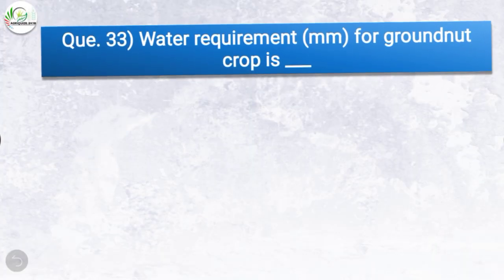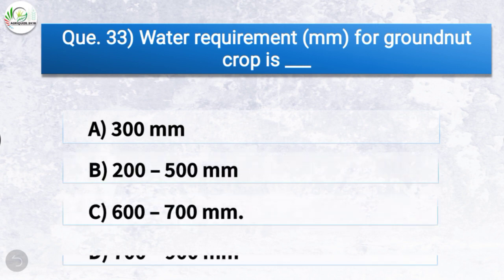Question number thirty-three: Water requirement in mm for groundnut crop is — the correct answer is option C, 600 to 700 mm. So the water requirement for groundnut crop is 600 to 700 mm.